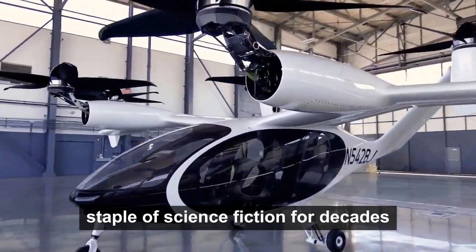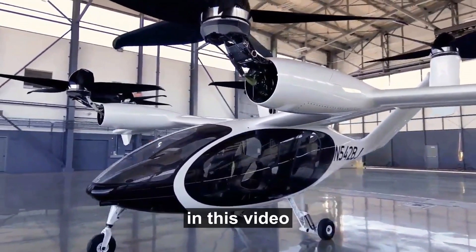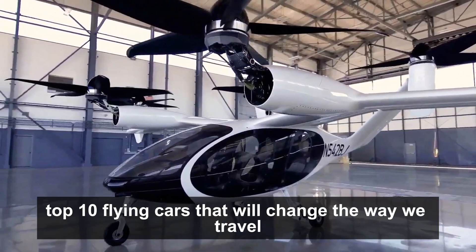Flying cars have been a staple of science fiction for decades, but they are now becoming a reality. In this video, we will take a look at the top 10 flying cars that will change the way we travel.